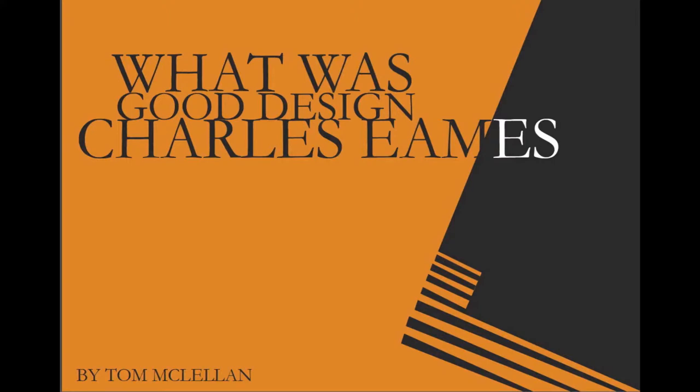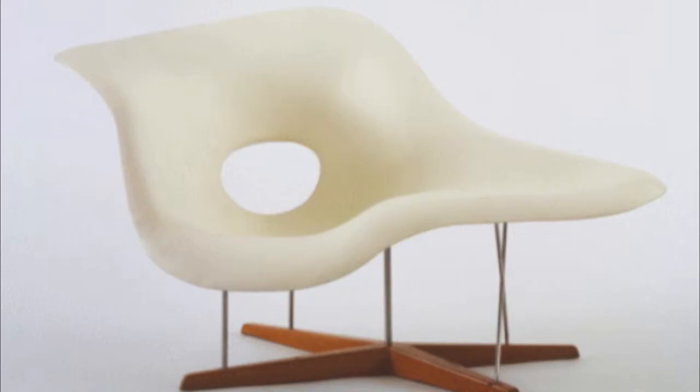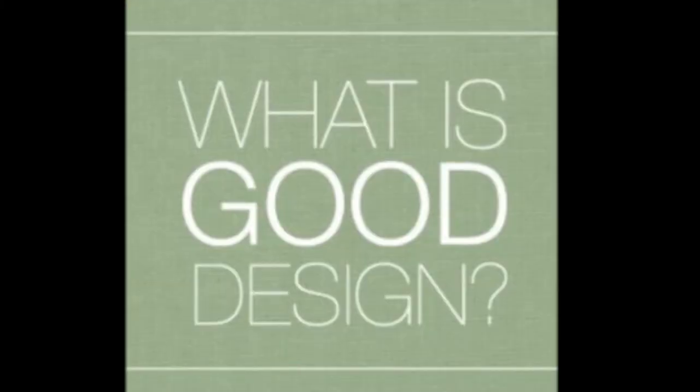Hello, my name is Tom and today I will be discussing the works of Charles Eames in the 1944–1956 What Was Good Design moment exhibition.